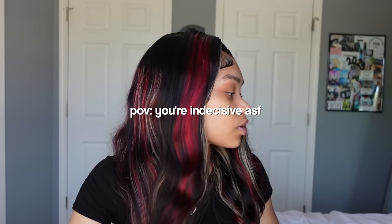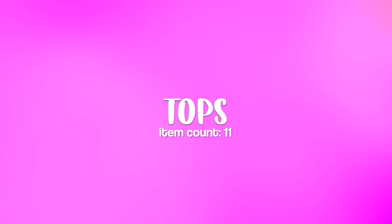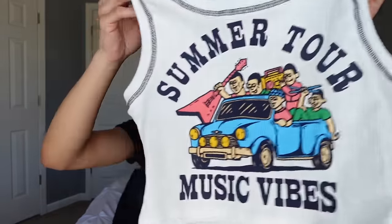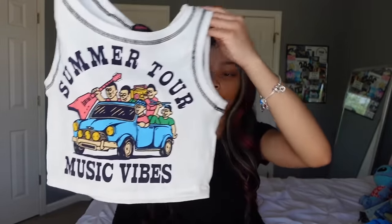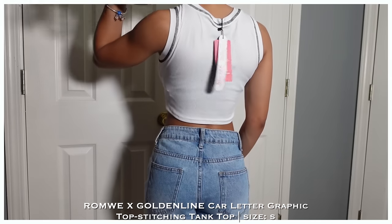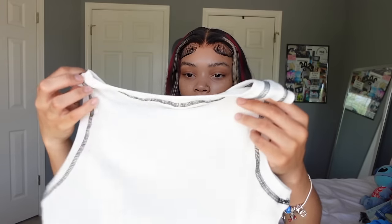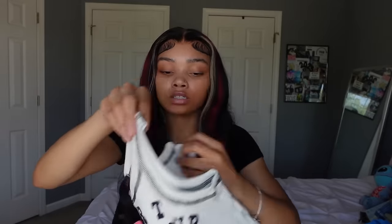Now let's get into shirts — that's the majority of this haul. First shirt is this graphic tank top that says 'Summer Tour Music Vibe.' I just got it because it's summery. It's from Romwe but I think SHEIN and Romwe share stuff. It didn't have many reviews so I was scared, but it ended up being cute and fitting well.